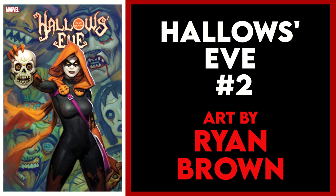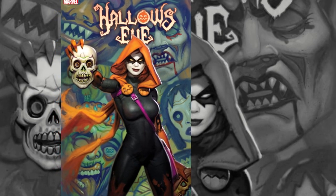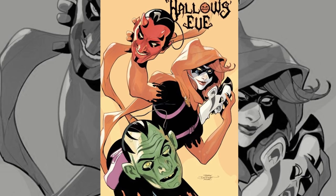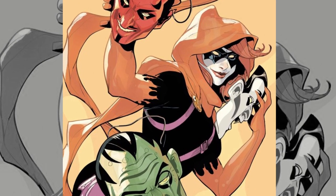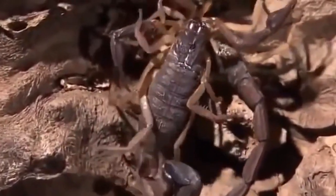I couldn't decide which one I liked more, so my last two variant picks are for the same book — Hallows Eve issue two. The Ryan Brown variant and the 1-in-25 incentive Terry and Rachel Dodson variant. I love both of these covers. Ryan Brown, who I featured last week with his awesome Ewoks cover, kills it once again with this Hallows Eve piece, and the Dodsons have an equally impressive cover. Both are keeping the spirit of Halloween alive and well in the month of April.